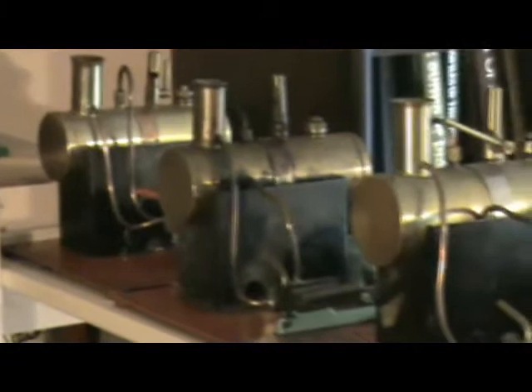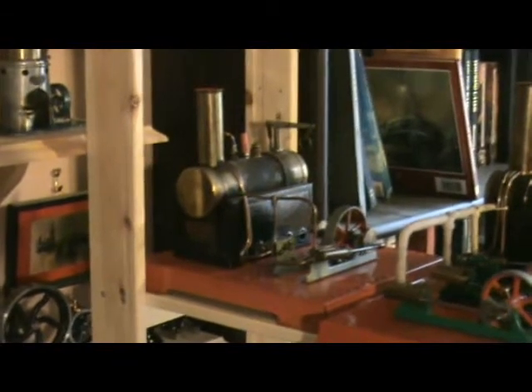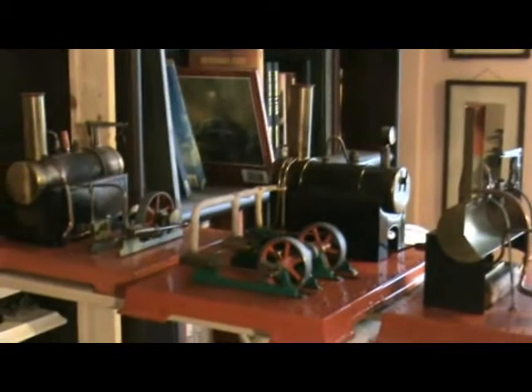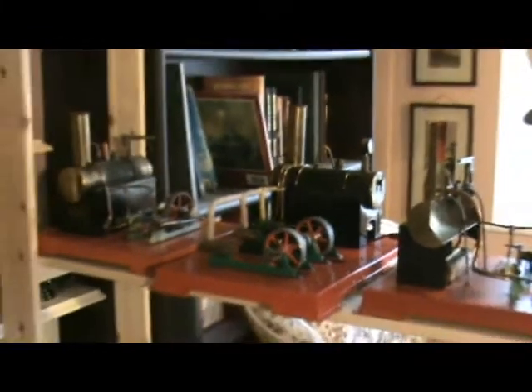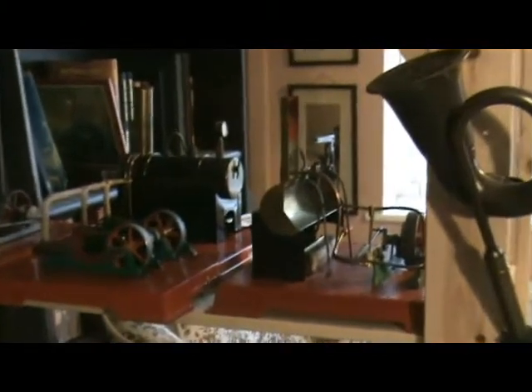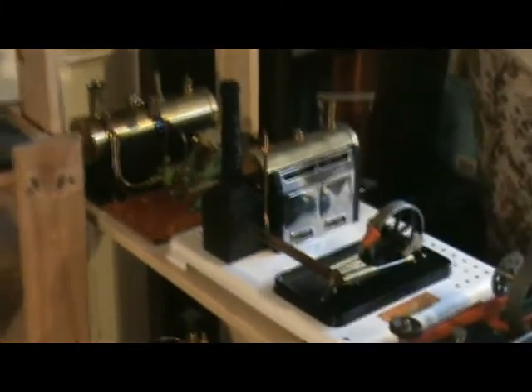On this shelf we have a row of Mamod SE IIs of various ages, with a 2A on the end there. And then we have Mamod SE III, SE III C — three cylinder version — and the sectioned SE III. And then here we have SE IV sitting next to white SP IV.